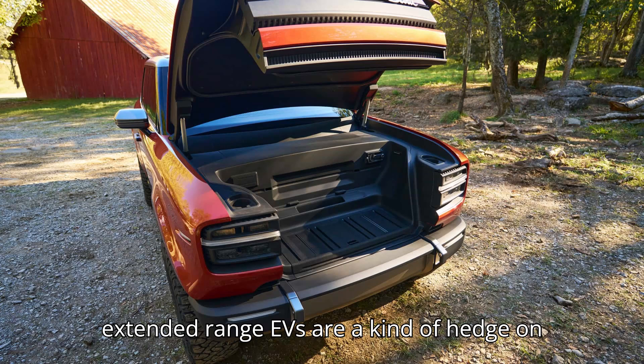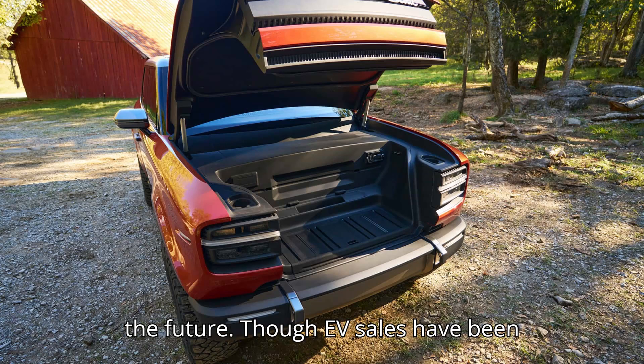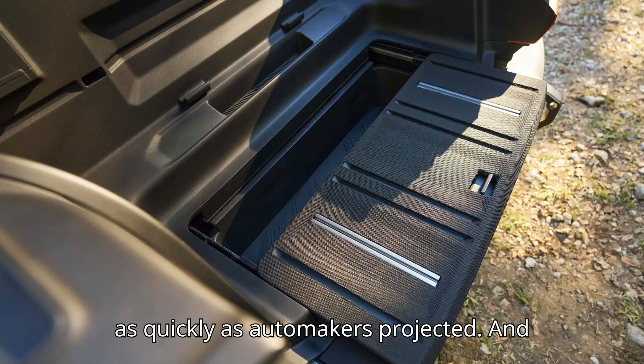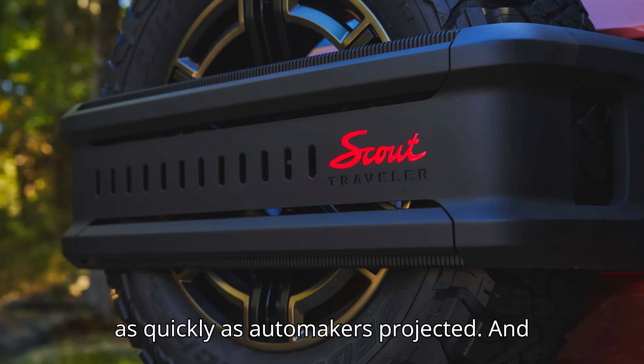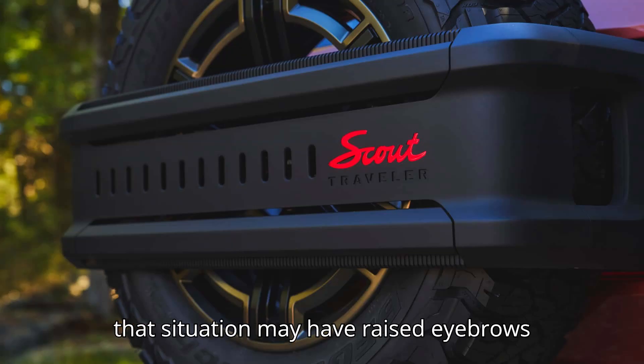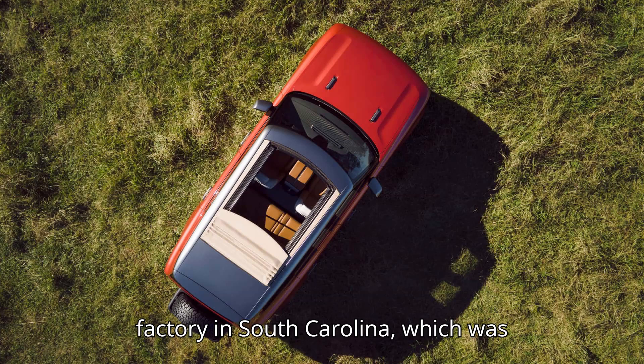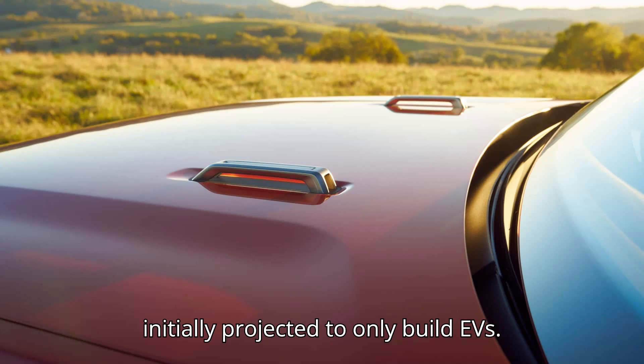Extended-range EVs are a kind of hedge on the future. Though EV sales have been rising steadily, they haven't taken off as quickly as automakers projected. That situation may have raised eyebrows about Scout Motors' new $2 billion factory in South Carolina, which was initially projected to only build EVs.